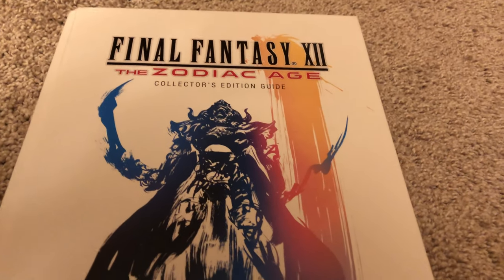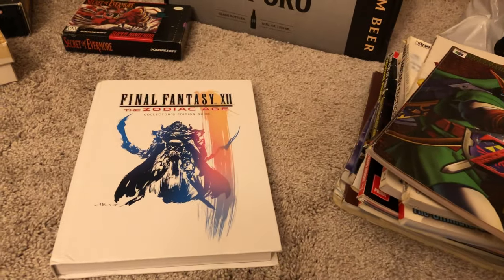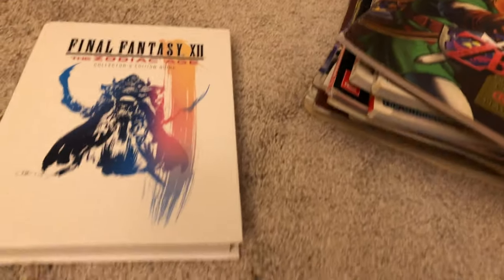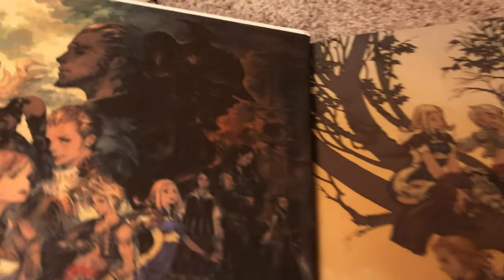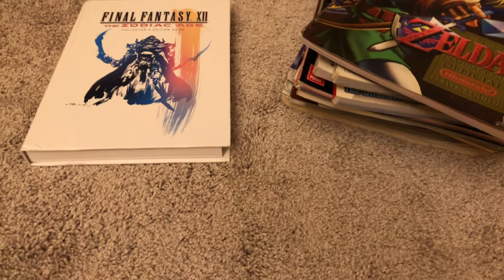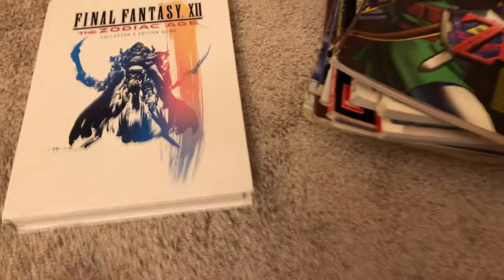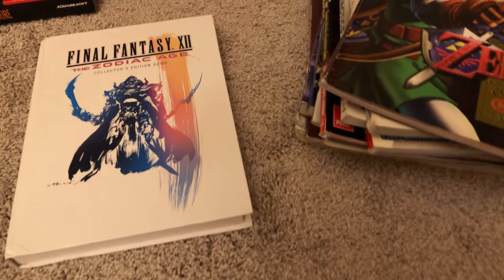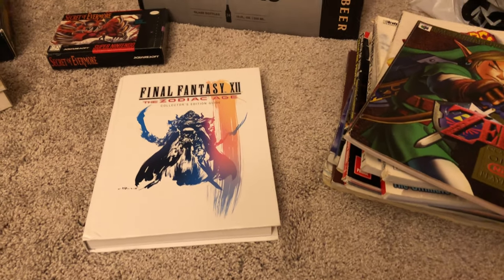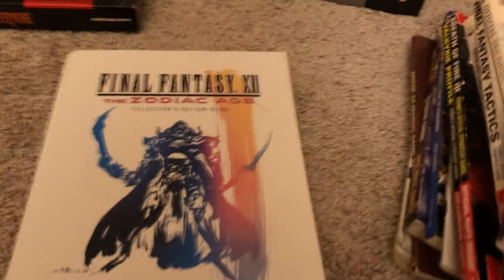I recently picked up the Final Fantasy XII Zodiac Age collector's edition guide. Not that I'll probably use it all that much, although the job class, gambit system, and license board for this game are quite deep and a tad confusing, so I'm sure I'll refer to that section. Just look at some beautiful artwork in here on the front few pages. I've not actually played a Final Fantasy game since IX, believe it or not — quite a long hiatus. This is my first real dive into one in nearly 20 years, a long-awaited return to the series.